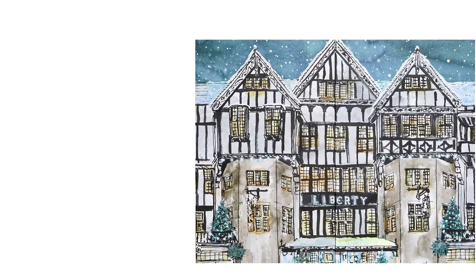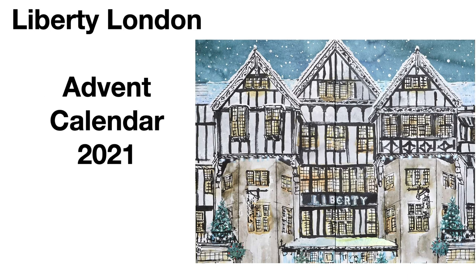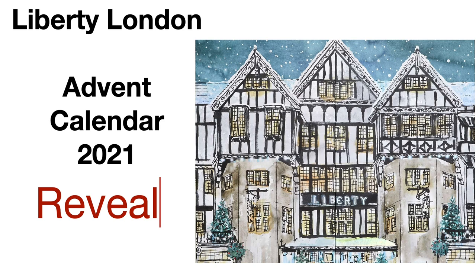Hey guys, welcome back to my channel. This video is so exciting because I have another luxury advent calendar reveal for you — it's going to be the Liberty London advent calendar for 2021. I was so excited when I saw that this was revealed because to me, this is right up there with Cult Beauty, Space NK, and Harrods.